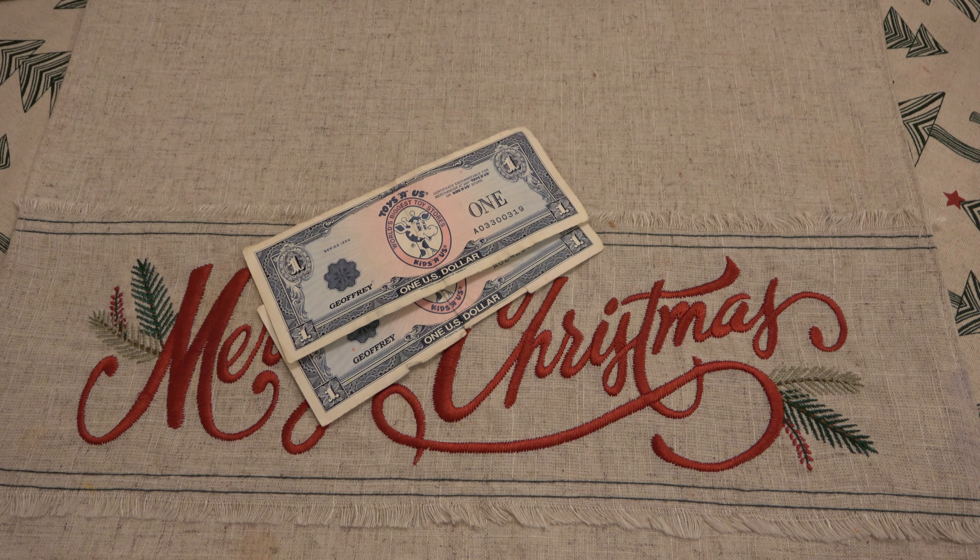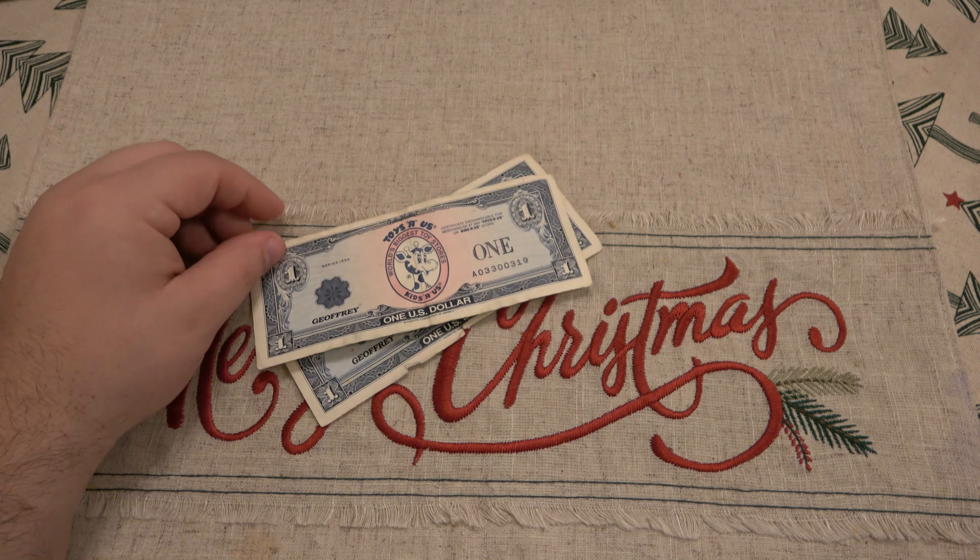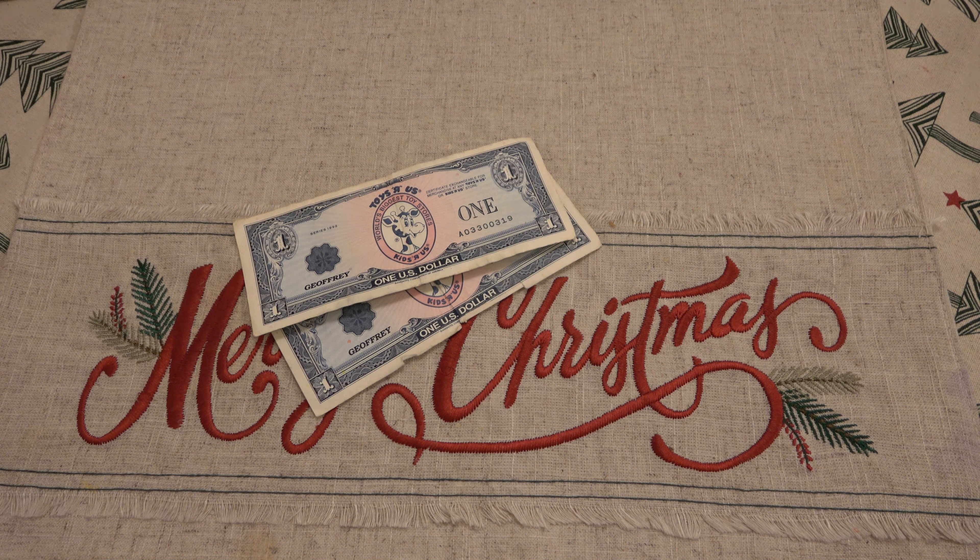So I hopped on eBay to check if other people were selling them, and luckily they were. Generally speaking, a one-dollar Toys R Us Geoffrey Buck in pretty good shape can go anywhere from five bucks to ten bucks to twenty dollars — I saw some a little more than that. It's kind of a rarity and an oddity, so its value is whatever someone's willing to pay.